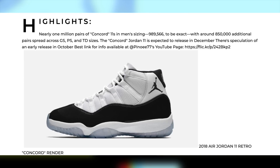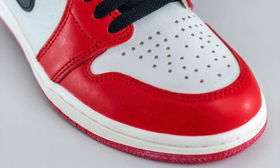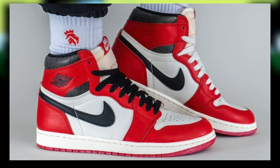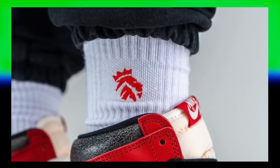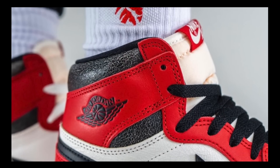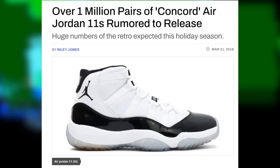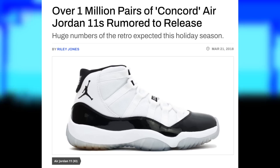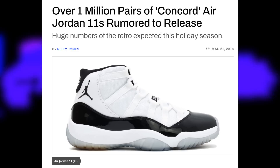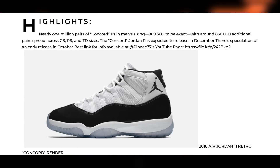So this all happened in spite of that absolutely massive stock, and now we have the Jordan 1 Lost and Found rumored to have 500,000 stock — that's half the Concords and theoretically significantly less than half of the Bred 11s. So for the Lost and Found to not resell, or not resell for much from their $180 retail, they would need to resell for significantly less than the Concord and Bred 11s. But given those shoes had significantly more stock, you'd be arguing the Lost and Found has significantly less demand to compensate — and no argument can illustrate significantly less demand.